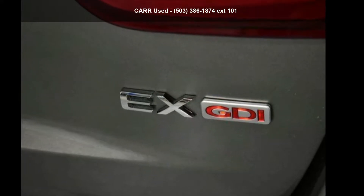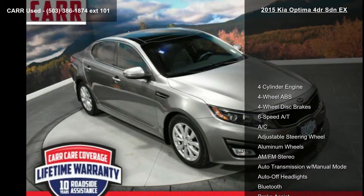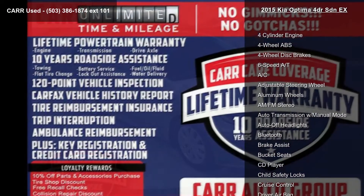Arrive in style with this Kia 2015 Optima 4-door SDNX. If you are looking for an automobile with great features, look no further.